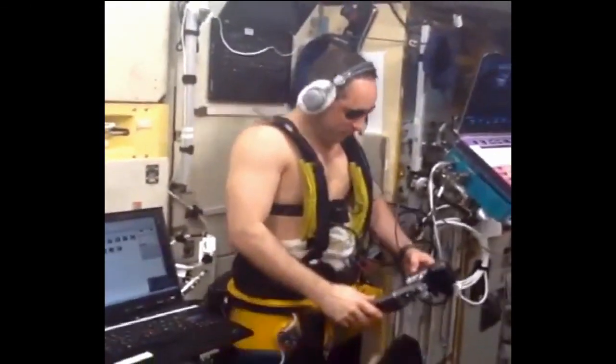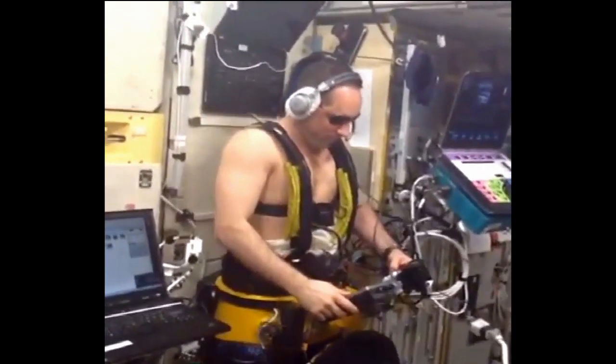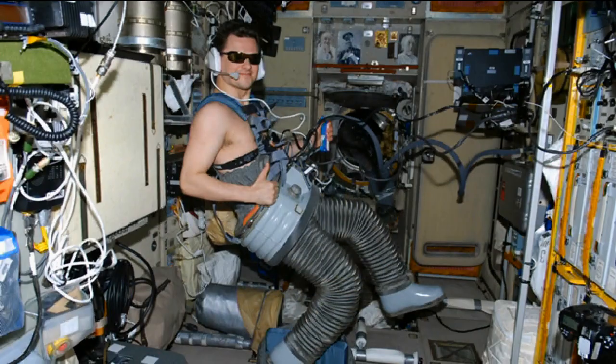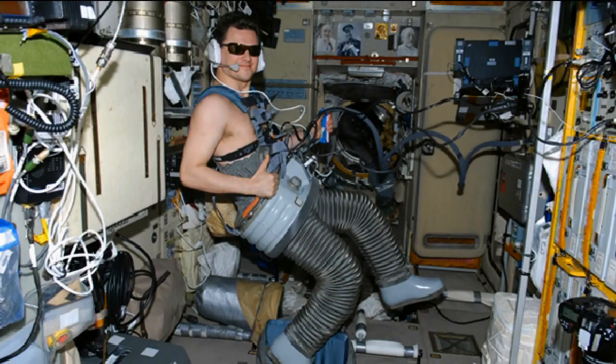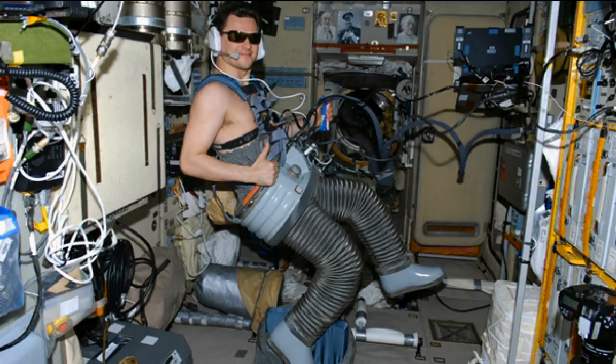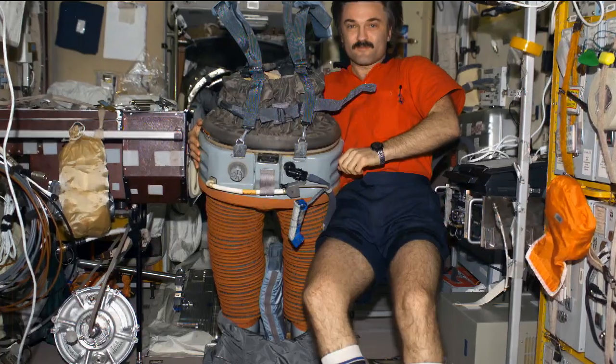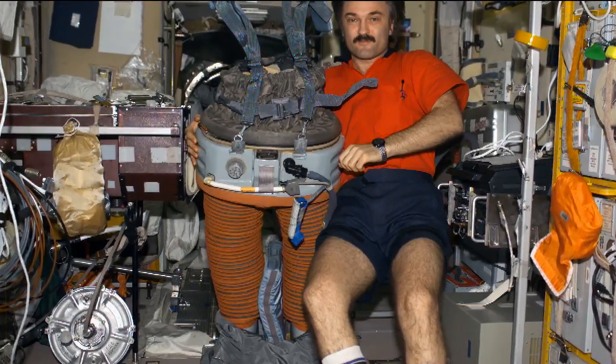The Chibis suit uses lower body negative pressure to simulate or prevent fluids from shifting from the lower body to the upper portion. It draws fluids back down into the legs. The goal is to take measurements with and without the Chibis suit to see if it makes a difference — and potentially avoid temporary or permanent changes to the eye structure for crew members throughout the mission.